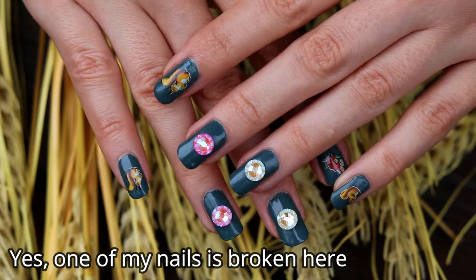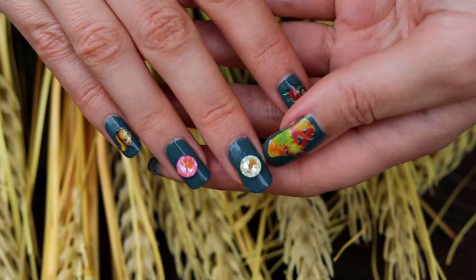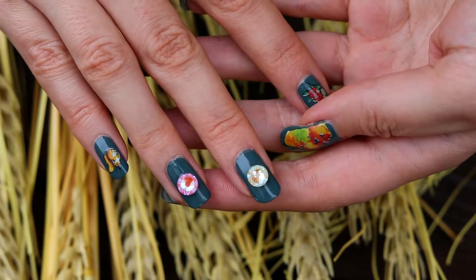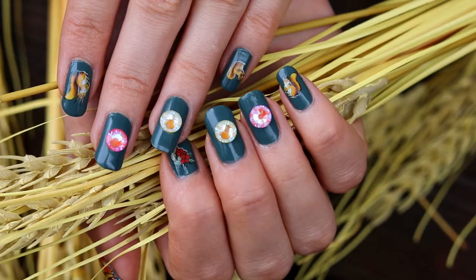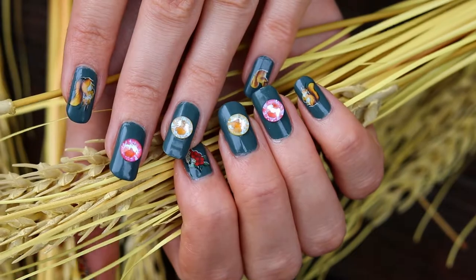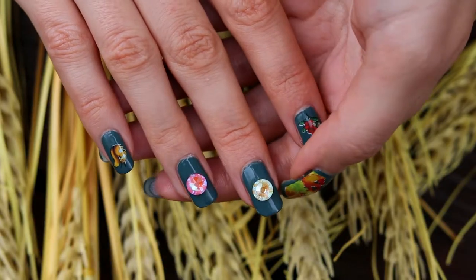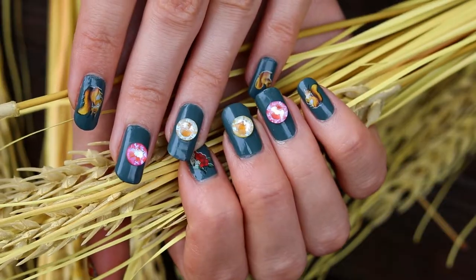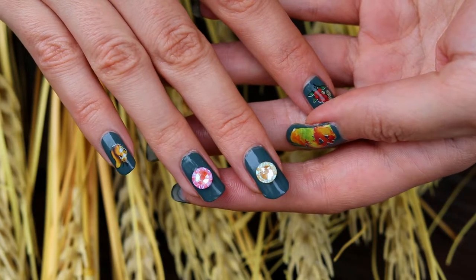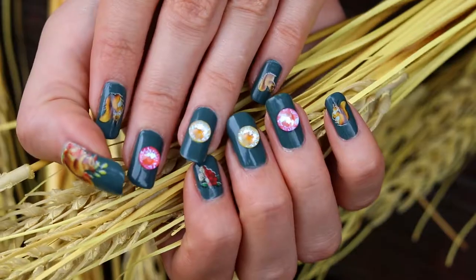Next up we have this sort of dark moss green manicure with some fall elements on it and of course some crystals to make it more sparkly. By the way, most of the crystals I'm showing you in this video are actually Swarovski crystals. They're definitely somewhat more expensive, but if I'm careful when I take them off I can actually reuse them most of the time, so for me the extra sparkle is worth it.